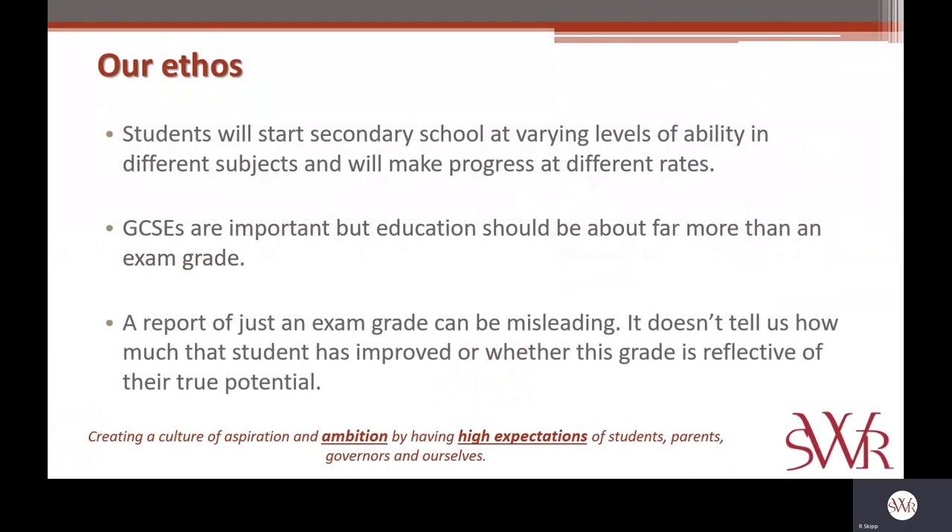I think it's important for me to start by outlining our ethos and the fundamental principles that underpin our approach to tracking progress with our year seven and eight students. The first thing is that here at SWR, we recognise that students will start secondary school at varying levels of ability in different subjects, and that each and every student will make progress at different rates in different subjects.